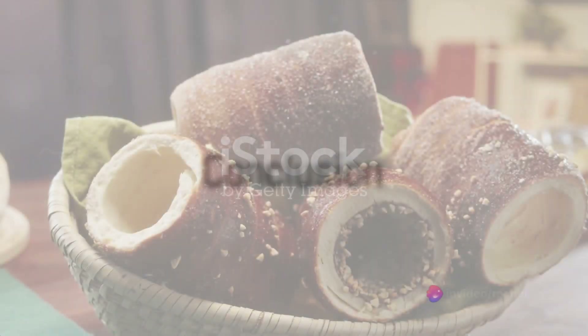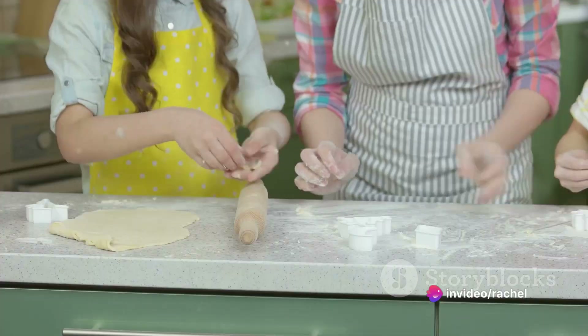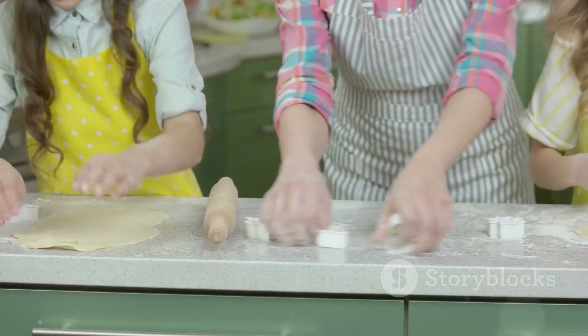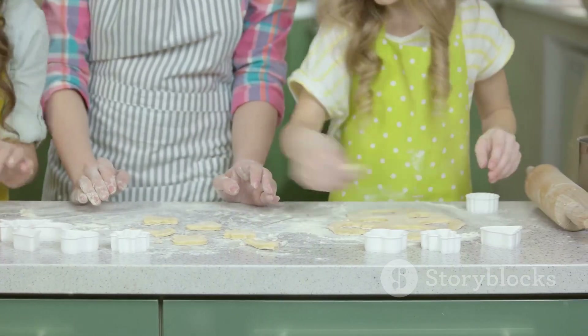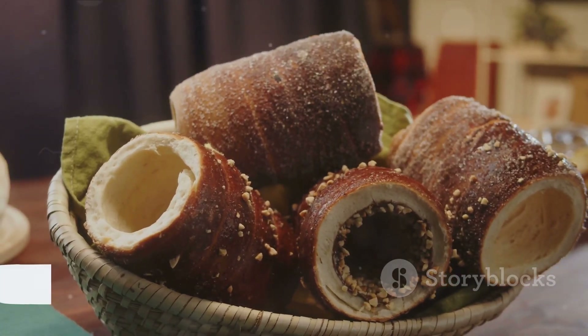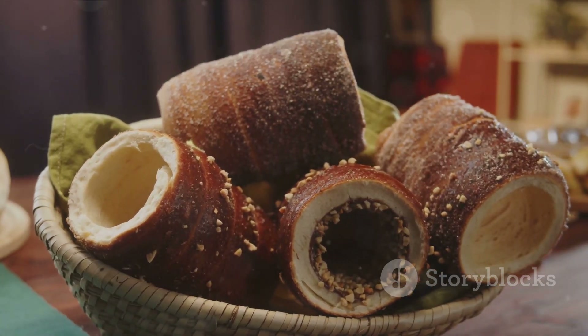And there we have it — the top 10 Czech foods that offer a delightful culinary journey through this Central European country. Each dish, from the sweet Trdelník to the hearty Tradiční České Knedlíky, showcases the unique features of Czech cuisine: its love for hearty, comforting meals, its creativity in using simple ingredients, and its tradition of slow cooking and marinating. So next time you find yourself in the Czech Republic, be sure to savor these delicious dishes.